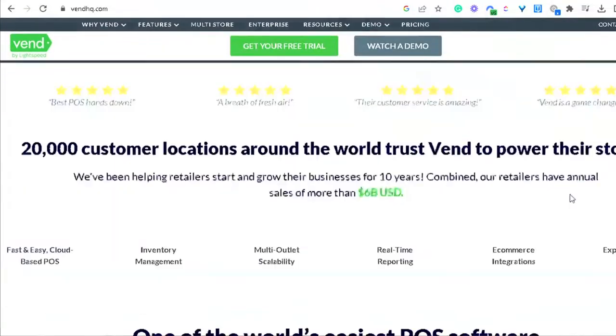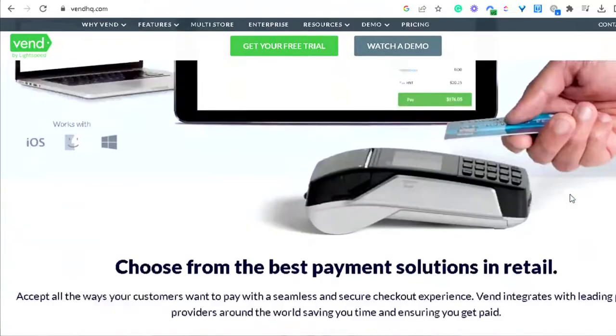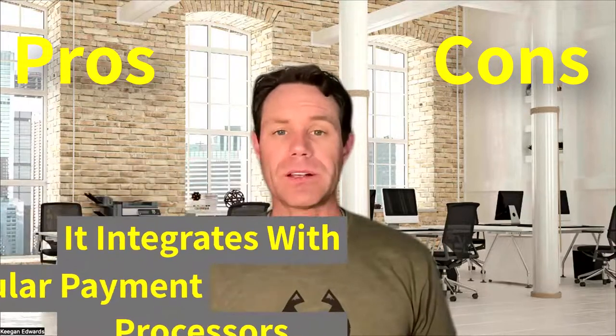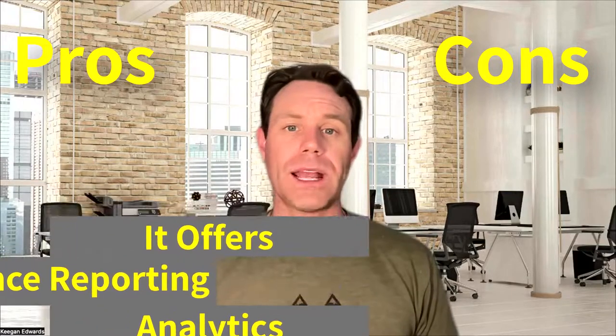Coming in at number four, we have Vend. Vend is a cloud-based point of sale system that's compatible with various devices, which makes it a flexible option for retail stores. On the pro side, it does support multiple locations and channels. It integrates with popular payment processors like Square and PayPal, and it does offer advanced reporting and analytics too.